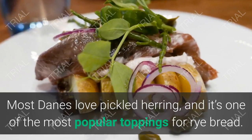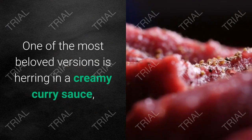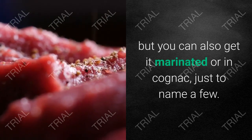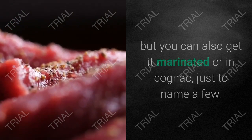9. Pickled Herring. Most Danes love pickled herring, and it's one of the most popular toppings for rye bread. One of the most beloved versions is herring in a creamy curry sauce, but you can also get it marinated or in cognac, just to name a few.